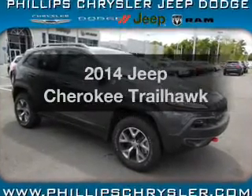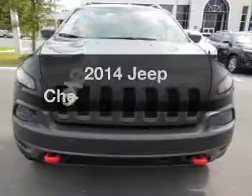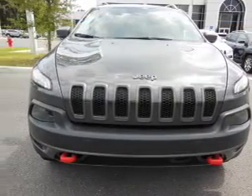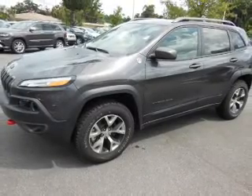Introducing the 2014 Jeep Cherokee. Everything you need under one roof with this great vehicle. With a reliable six-cylinder engine, the powertrain includes four-wheel drive driven by an automatic transmission.